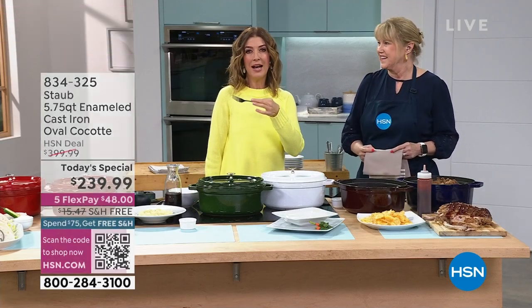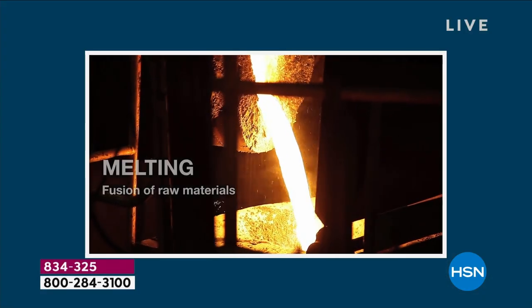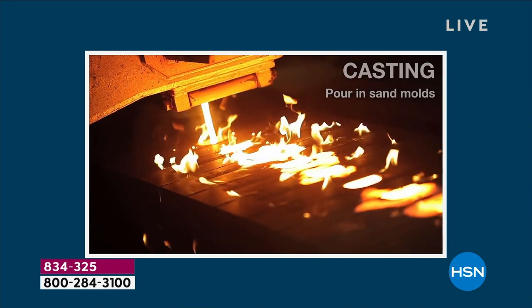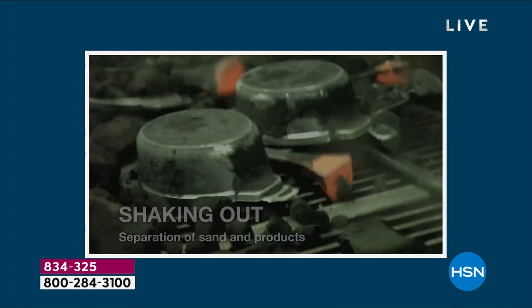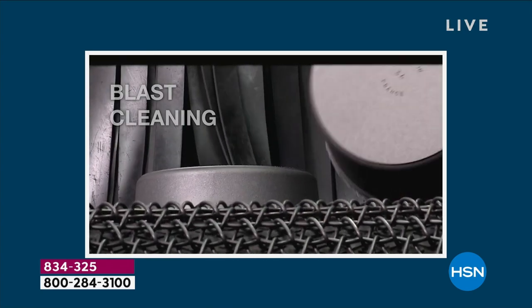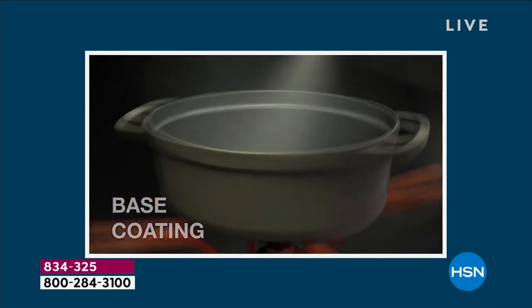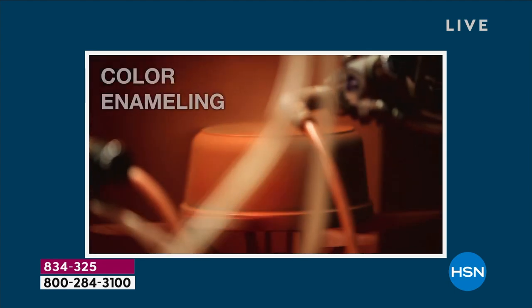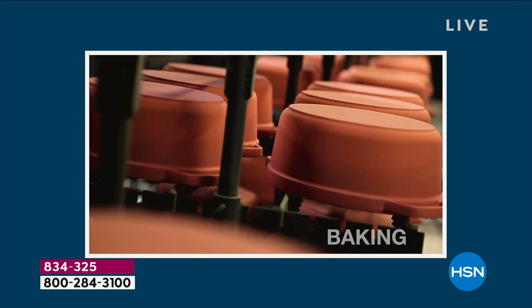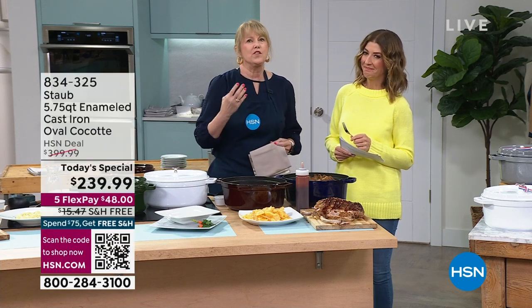Let's talk about the making of Staub, because this is the most amazing process — it's made like fine, high-end jewelry. They're all made by hand in France, one of a kind. They melt the iron, then pour it into the mold — it's called cast iron because you're casting that iron. Then they destroy that mold, so it's one pot from one mold. They hand buff it, hand finish it to get ready for the enameling — a glass enameling process used in high-end jewelry to produce such rich, beautiful color.